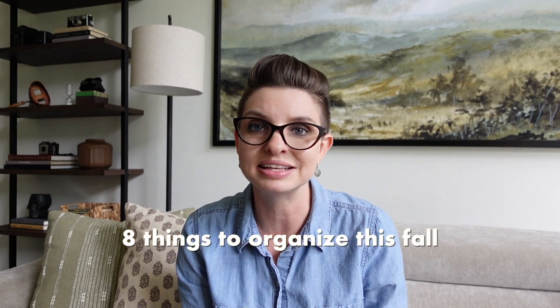Hello and welcome to Organized-ish. My name is Leela and I am all about fast and easy ways to get your home a little more functional. If you're feeling like your house is less tidy than you would like it to be but you have no idea where to even start, today I want to share with you eight things that you can organize that are perfect for the fall season.